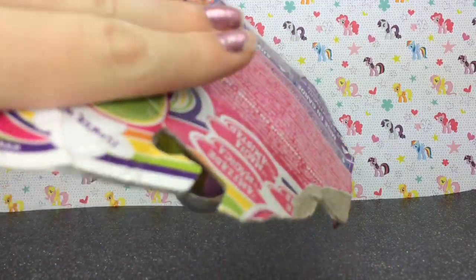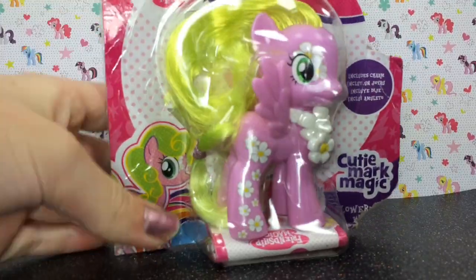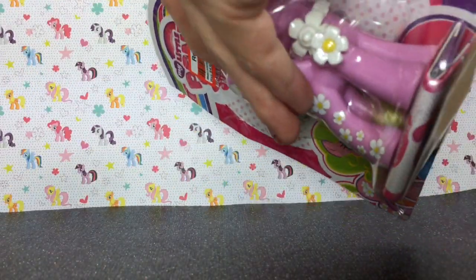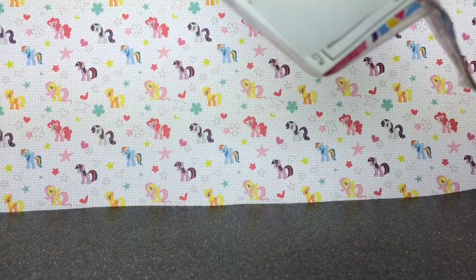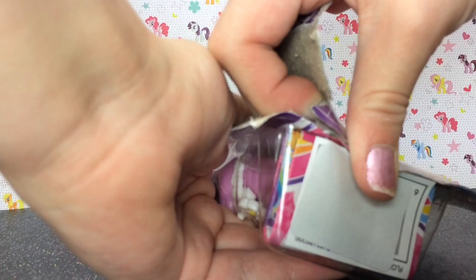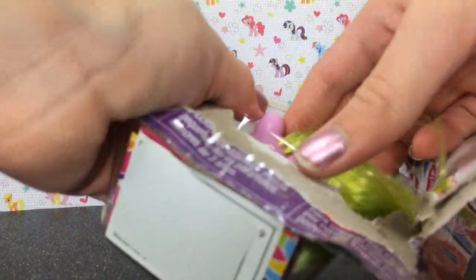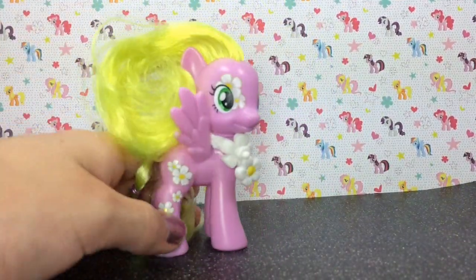You're probably wondering why I got this thing with the terrible packaging. Well, if you look right here, it is cheaper. It's originally $4.99 and I got it for $3.51 — what a deal! I did find these at Target, and you can also find them at Walmart and Toys R Us.